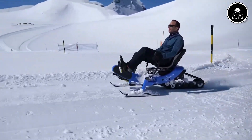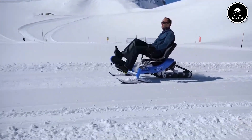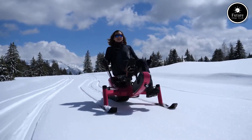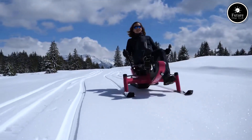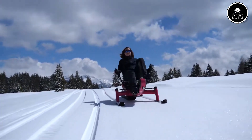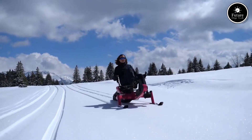Whether you're exploring mountain trails or commuting through winter streets, the Arasno E-Trace brings power, precision, and pure snowy joy. Eco-friendly, fun, and made for winter adventure, the Arasno E-Trace transforms how we explore snowy terrain.